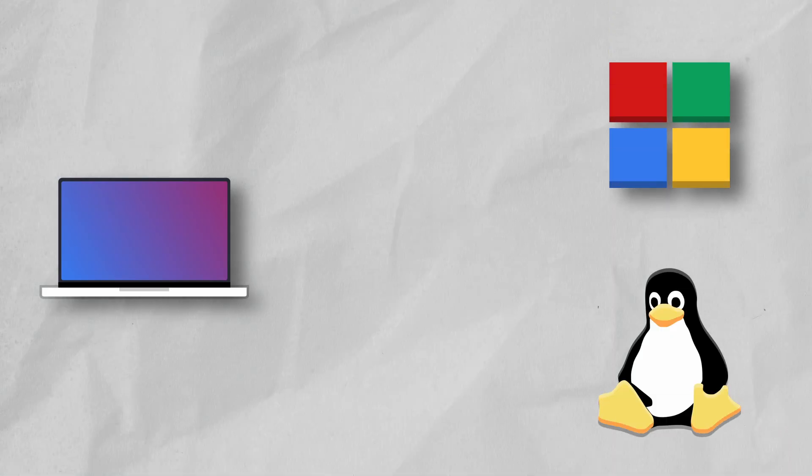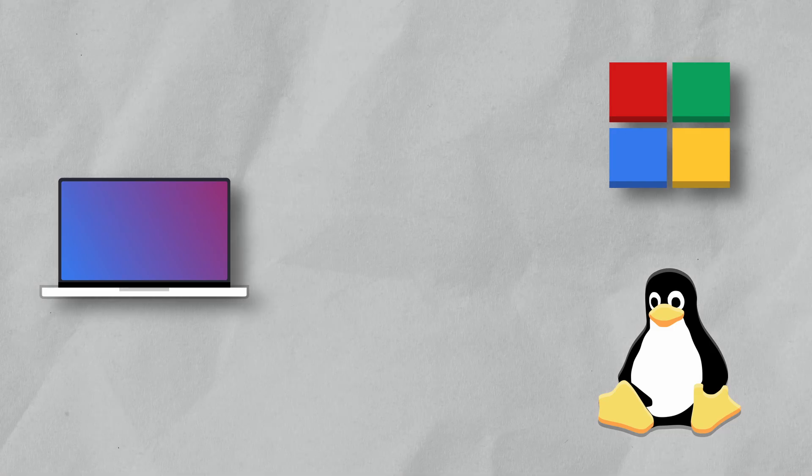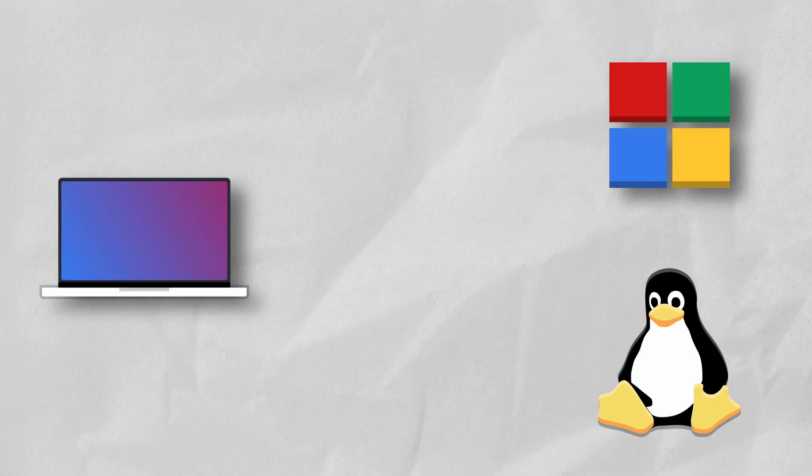First, we have things like your hardware, which is typically made up of your computer and the components that make up your computer, like your fans, your graphics card, or even the Intel, AMD, or Apple Silicon chip inside. We also have your operating system, which can be something like Windows, Mac OS, or Linux, depending on what kind of computer you have, where you can make changes to your computer and how it functions.